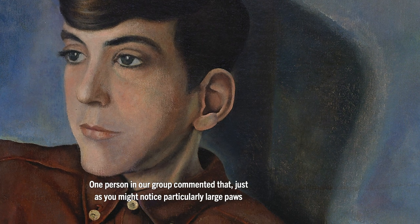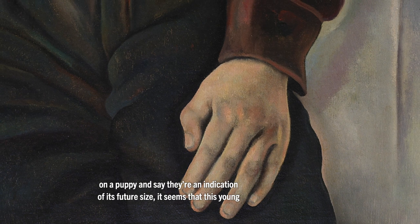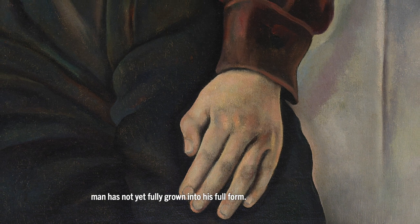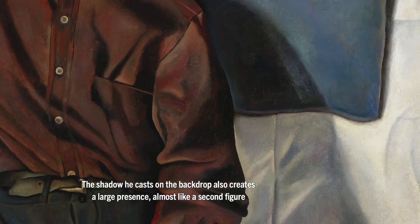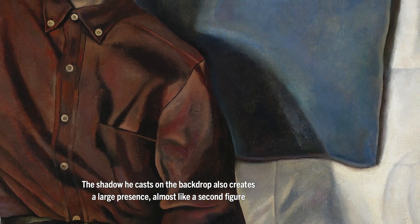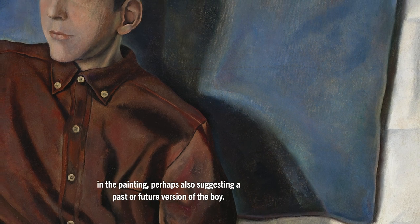One person in our group commented that, just as you might notice particularly large paws on a puppy and say they're an indication of its future size, it seems that this young man has not yet fully grown into his full form. The shadow he casts on the backdrop also creates a large presence, almost like a second figure in the painting, perhaps also suggesting a past or future version of the boy.